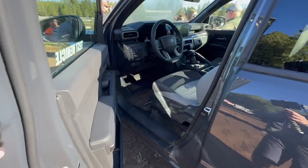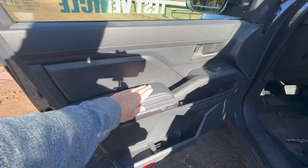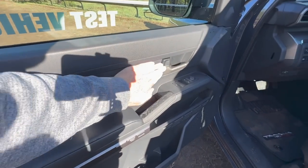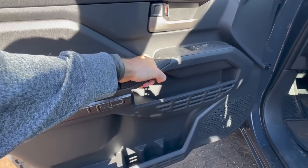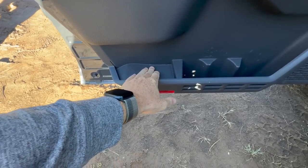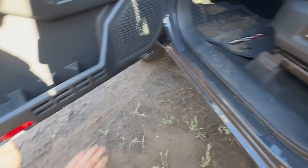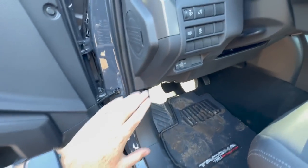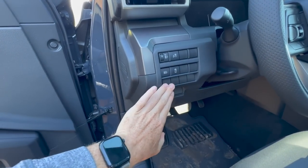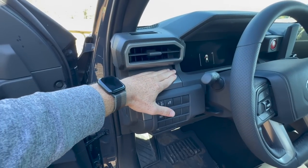Coming inside the Pre-Runner — this is where everything starts to change. This is a pre-production model, so we won't focus too much on materials, but it should be pretty close. We have soft-touch material up top, more plastic below, and brushed aluminum accents. I love these handles Toyota is putting on all the Tacomas — they feel so solid. We have MOLLE panels in the doors, a square storage spot, and more MOLLE panel area lower down. There are dummy panel switches for adding more switches and a cargo light in the back.